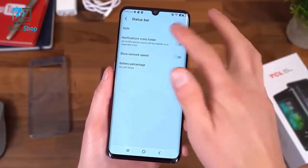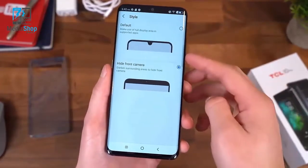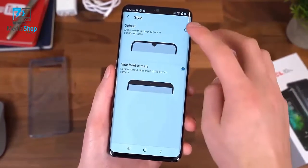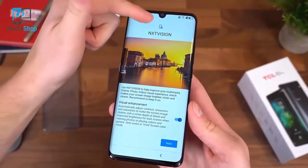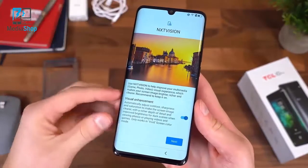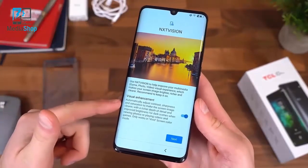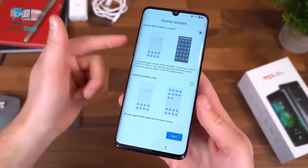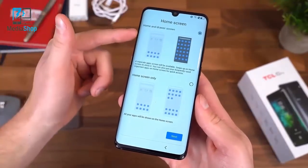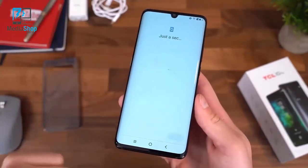In display settings, there are some status bar options — you can actually get rid of the notch, hiding the front camera so it just puts a color around the status bar. There's also the NXT Vision setting, which adjusts contrast, sharpness, and saturation to improve your screen image, so we'll leave that on. You can also choose whether you want a home screen with an app drawer or just the home screen only — I like to have the app drawer. Setup is complete.